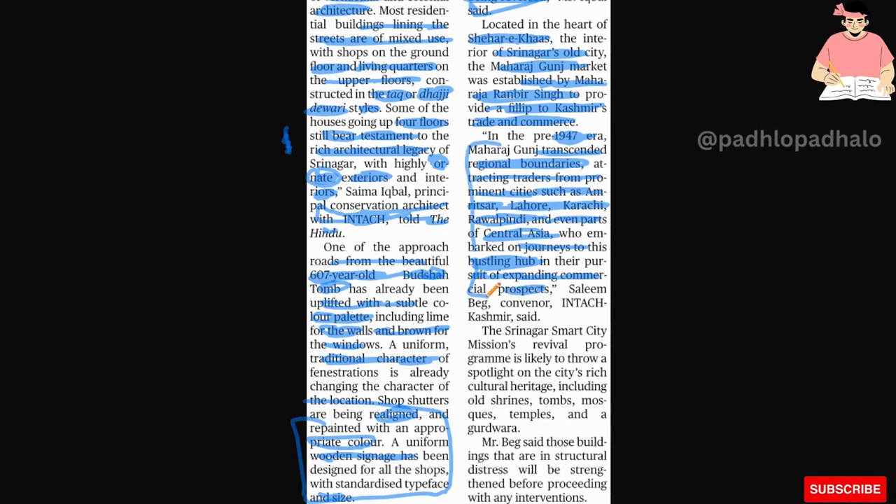The Srinagar City mission revival program is likely to throw a spotlight on the city's rich cultural heritage, including old shrines, tombs, mosques, temples, and gurudwaras. When people come here, they will be able to experience the city's diverse and layered history.